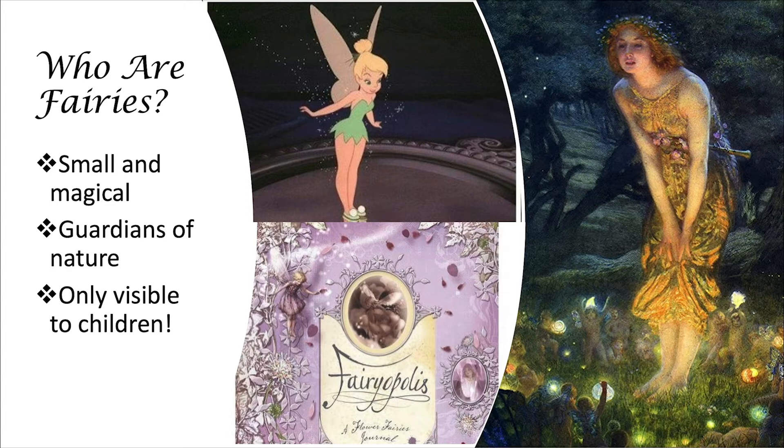The first thing to know about fairies is that they're small. If you hold up your pointer finger, fairies actually are not too much bigger than your finger. This is something we want to keep in mind when we're building our fairy house. We don't want to make it too big, and we also don't want to make it too small. We want to make it just the right size.